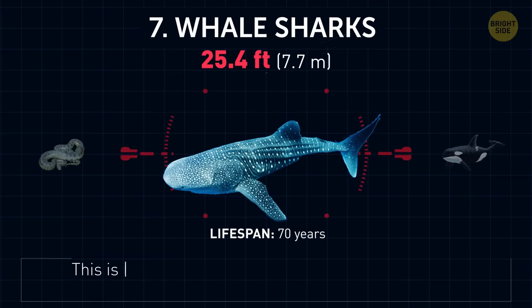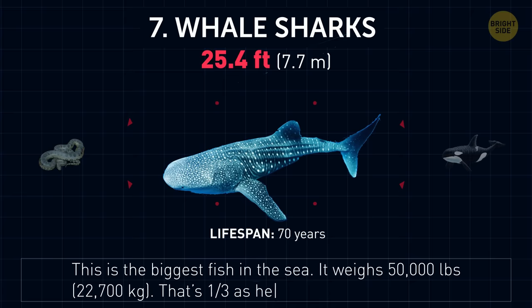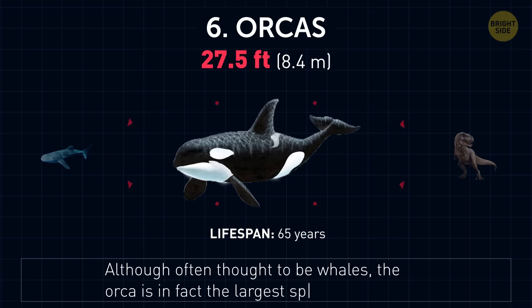Whale sharks. This is the biggest fish in the sea. It weighs 50,000 pounds — that's about a third as heavy as the space shuttle. Orcas. Although thought to be whales, the orca is in fact the largest species of dolphin.